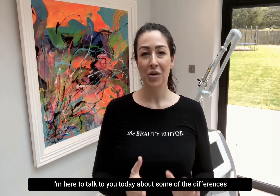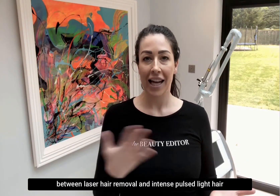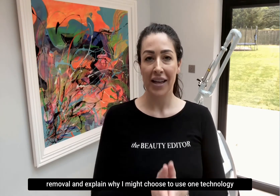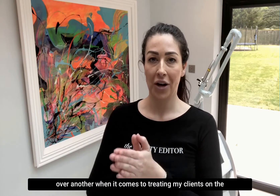Hi everybody, I'm Katie, the beauty editor. I'm here to talk to you today about some of the differences between laser hair removal and intense pulse light hair removal, and explain why I might choose to use one technology over another when it comes to treating my clients.